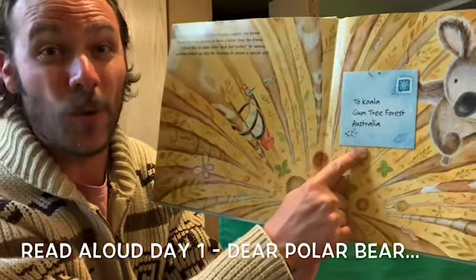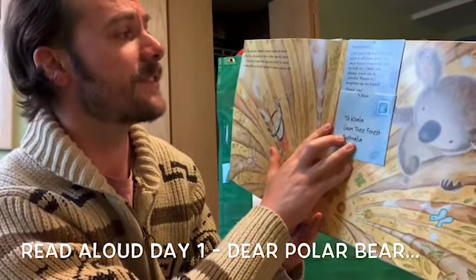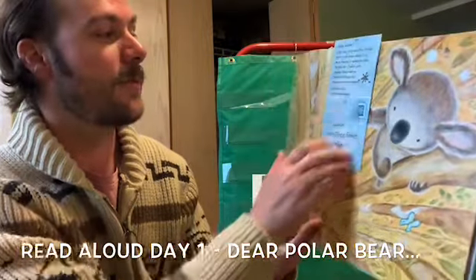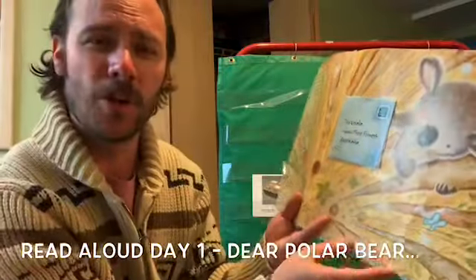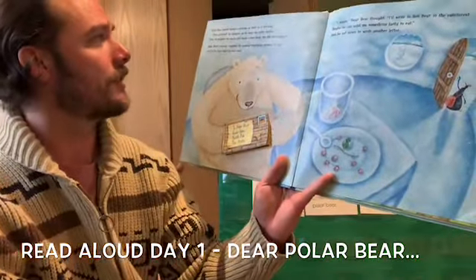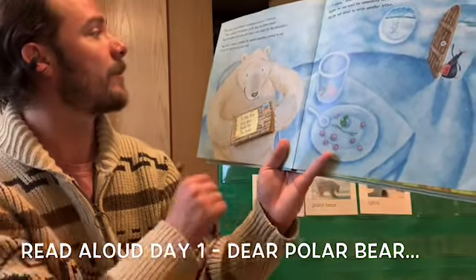There's his letter. Let's see what it says. 'Dear Koala, can you help me? My little igloo is all snow and ice and there is nothing else to look at. Could you please send me a colorful flower to brighten up my home? Thank you, from Polar Bear.' Polar bear opened koala's package as soon as it arrived. 'How exciting!' he giggled as he read the letter inside. Then he planted the seeds and made a nice home for the caterpillars.